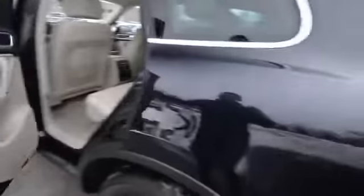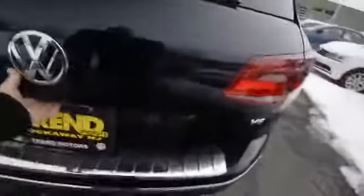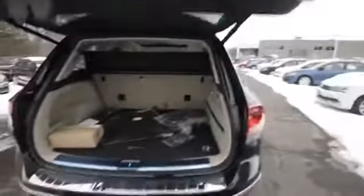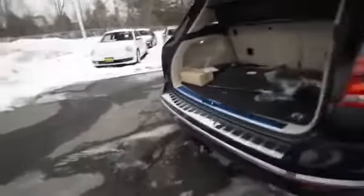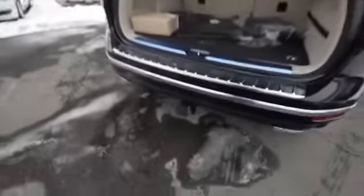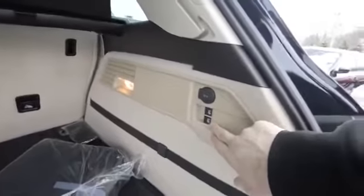The wood trim continues in back. The power-operated liftgate lets you actually set the height — handy if you have a lower garage or are shorter in stature. There's a trailer hitch, plenty of cargo space, power seat release, a 12-volt plug, and under the floor is additional storage along with a compact spare tire. The privacy cover has rails so you can set it at different heights or remove it altogether.